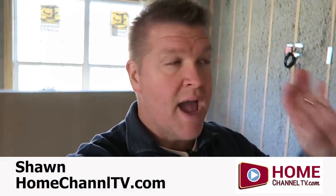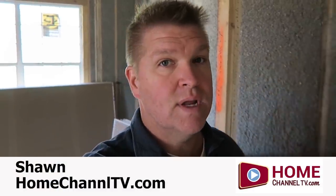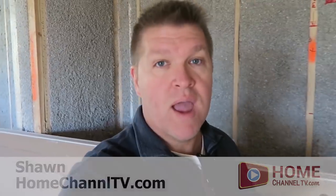When it comes to the interior comfort of a home and energy efficiency, you have to look at insulation as a key ingredient. Today we're going to be meeting with Craig from Ark Insulation on why he uses new wool cellulose insulation in every Earhart home.